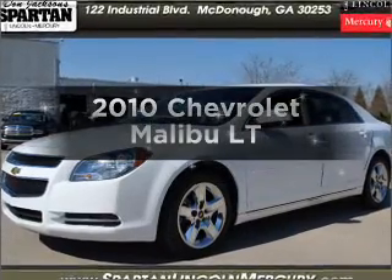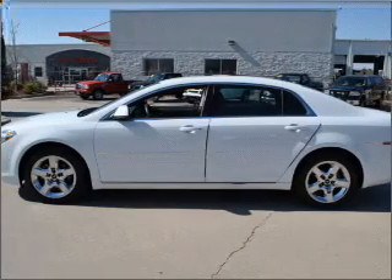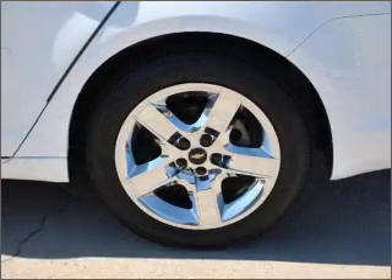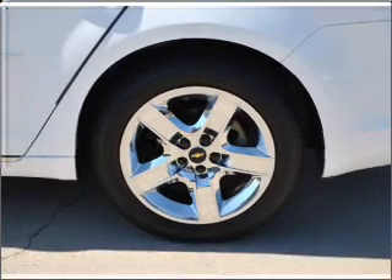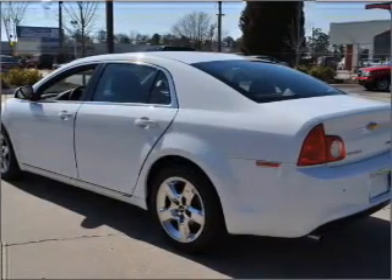Imagine yourself in this 2010 Chevrolet Malibu. Travel the roads in style and comfort in this great vehicle. With an efficient four-cylinder engine that responds smoothly to its six-speed automatic transmission, you will appreciate the safety feature of anti-lock brakes. Plus,